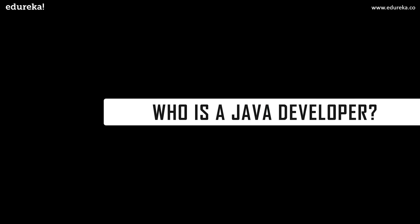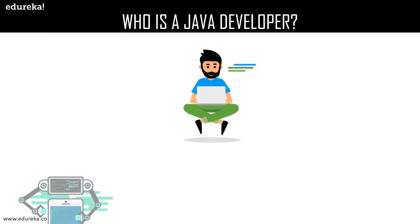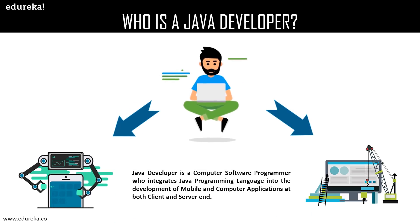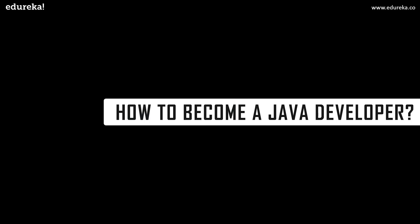Let us start with our first topic: who is a Java developer? A Java developer is a computer software developer, a programmer who integrates the Java programming language into the development of mobile and computer applications, web development, and other sorts of requirements needed at both the client and server end.